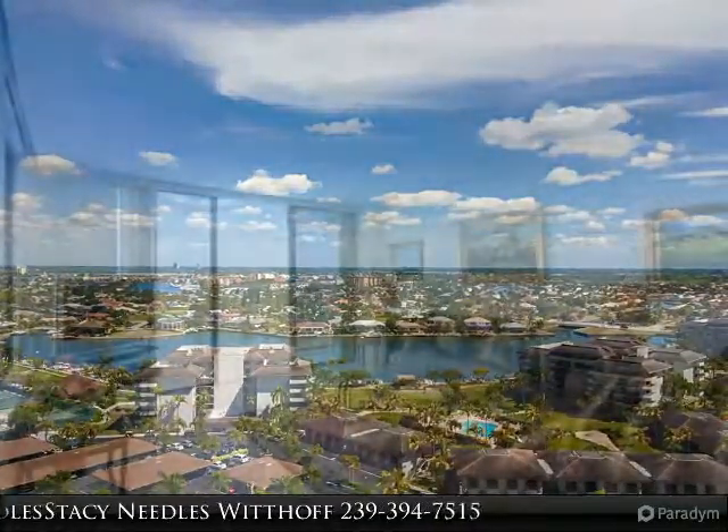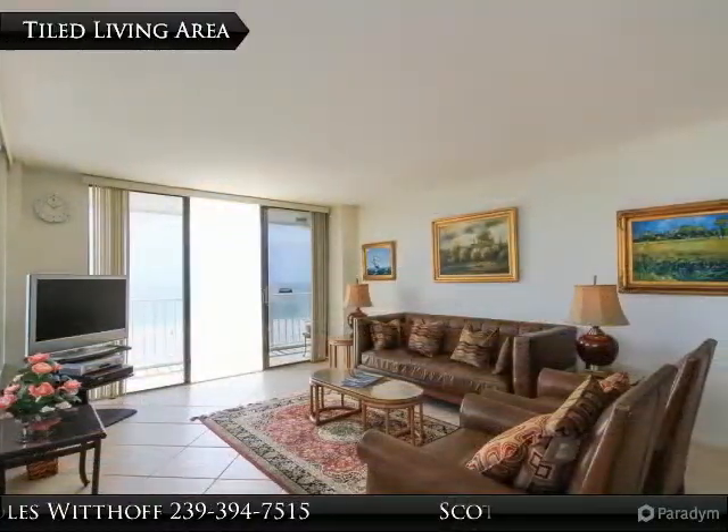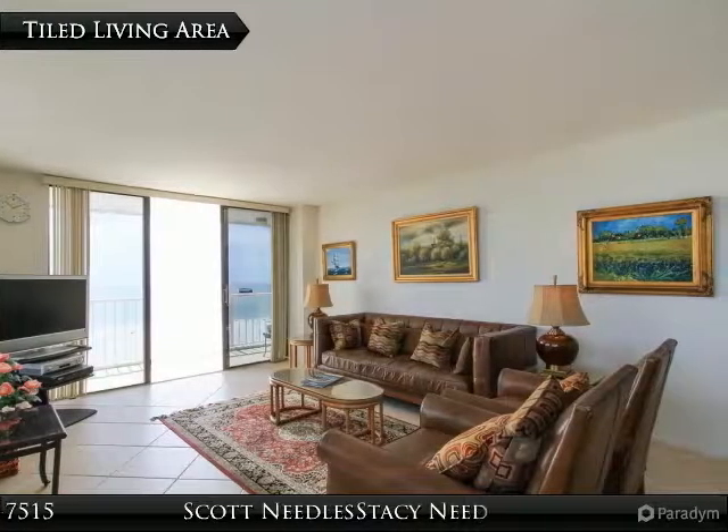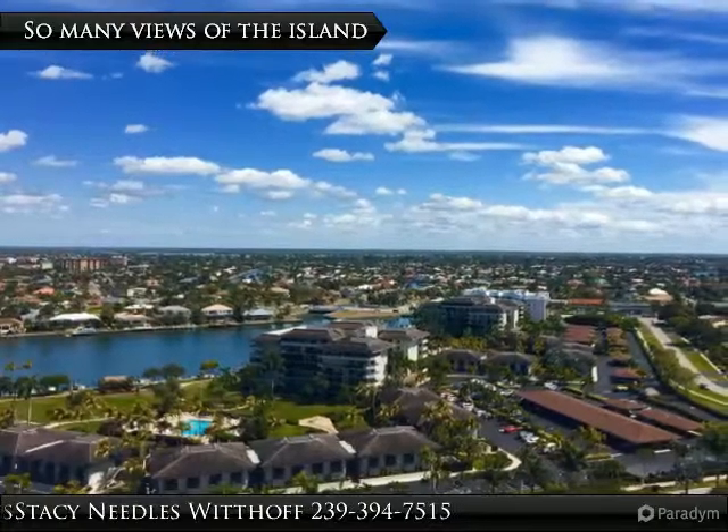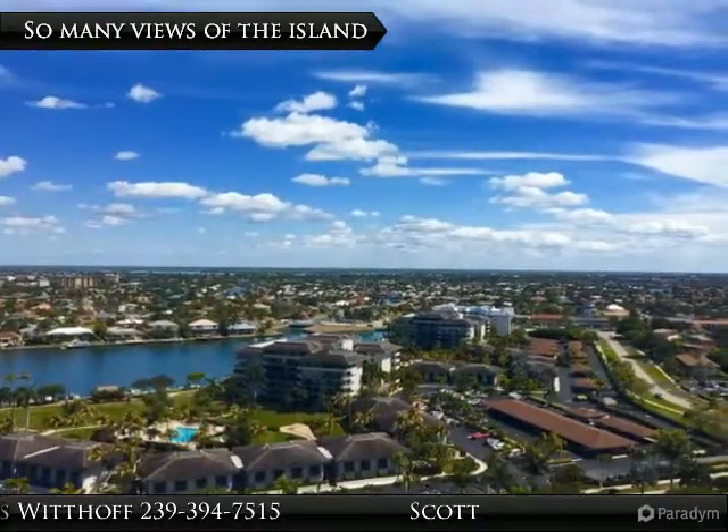Raised ceiling in the kitchen, tile throughout the living room, and the wall has been opened in the kitchen to maximize your views. Enjoy the wrap-around balcony for your sunset views and the island side balcony for your sunrise views.